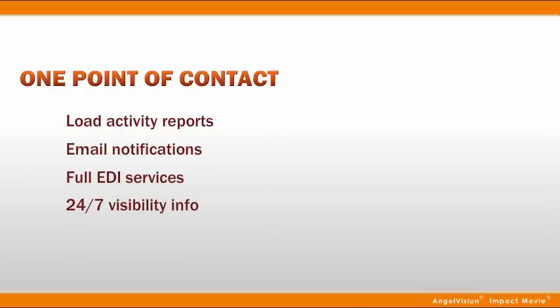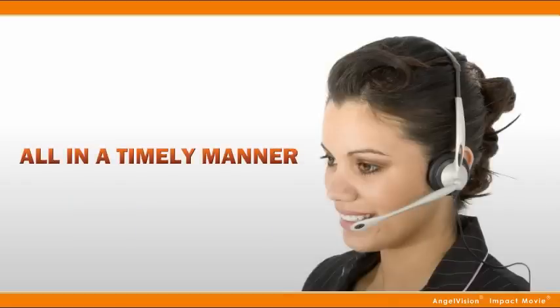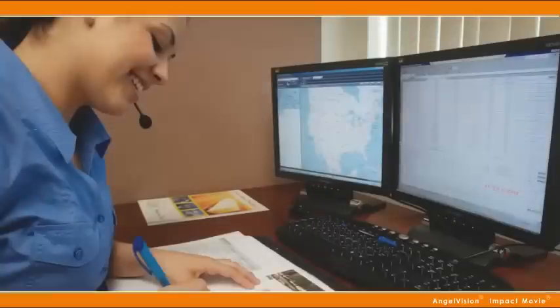full EDI services, 24/7 visibility information, CT-PAT reports, or anything in between, you can rely on our automatic system for every report and document, ensuring you receive reports in a timely manner.